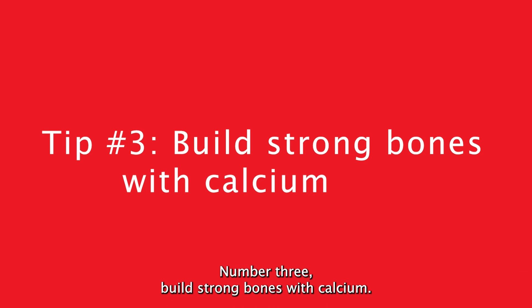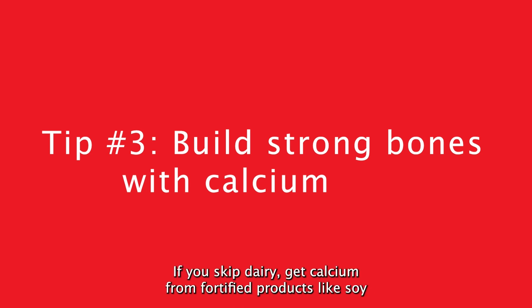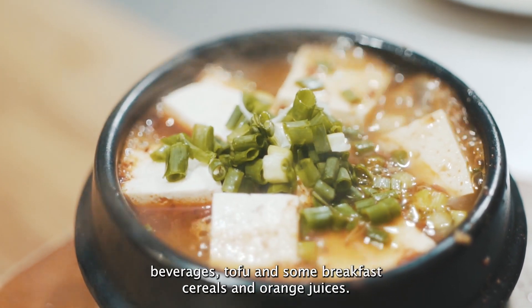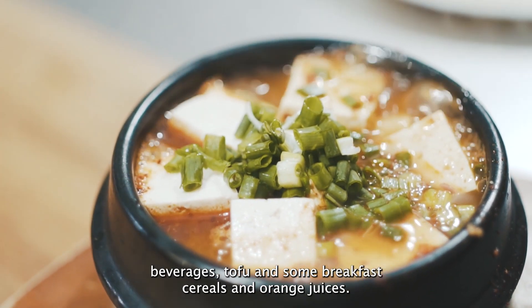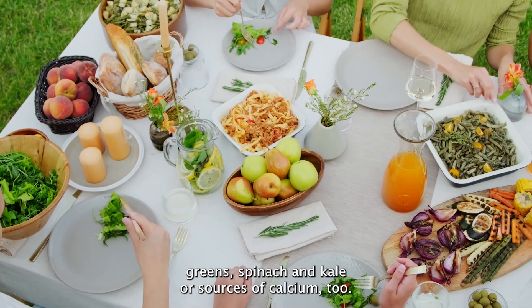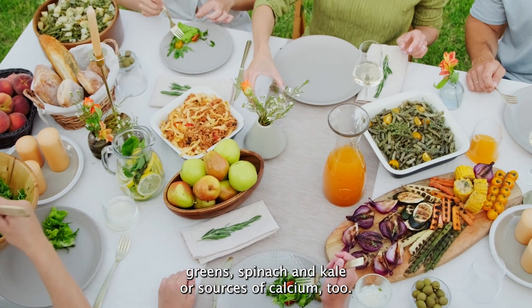Number three: build strong bones with calcium. If you skip dairy, get calcium from fortified products like soy beverages, tofu, and some breakfast cereals and orange juices. Dark green leafy vegetables like collard greens, spinach, and kale are sources of calcium too.